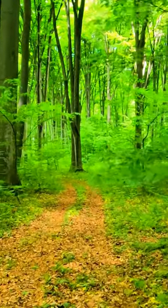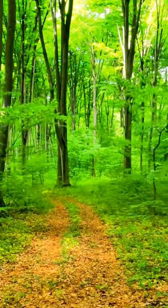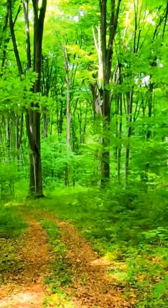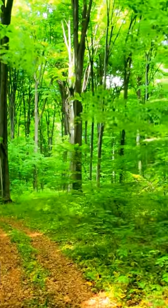But why do deciduous trees actually shed their leaves? Well, to hold onto their leaves takes vital energy from the tree, and so if they're going to get damaged anyway during the winter, they might as well conserve their energy and drop them.